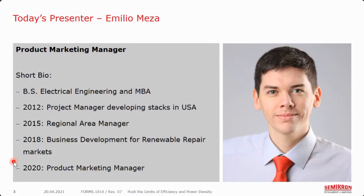Your presenter today is Emilio Mesa. He's the product marketing manager for energy storage, solar, and EV charging applications at Semikron. Emilio holds a degree in electrical engineering from Texas A&M University and an MBA from the University of Massachusetts. He has been with Semikron for eight years, beginning as a project manager for power electronics stacks in the U.S., later moving into sales before joining product marketing at headquarters in Germany last year. Enjoy the webinar, Emilio — the floor is yours.